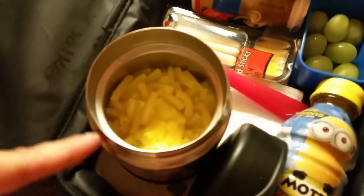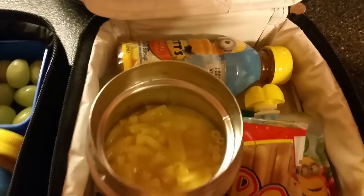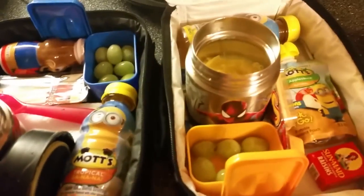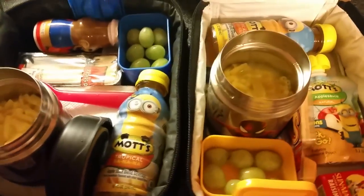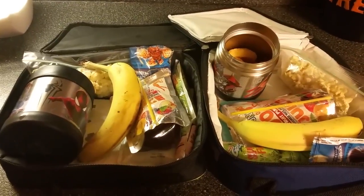I'm still waiting for the macaroni to settle a little bit — these are the ones you pop in the microwave, so you have to wait a couple minutes. Then we have apple juice, the cheese dippers, raisins, and applesauce. They're a little different sometimes because Mason is super picky, so it's hard to get him to eat certain things. This is what the kids are taking for lunch today.